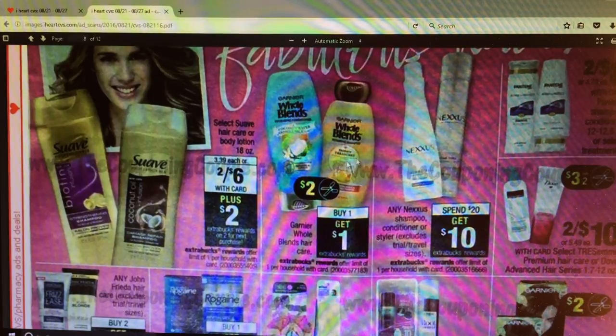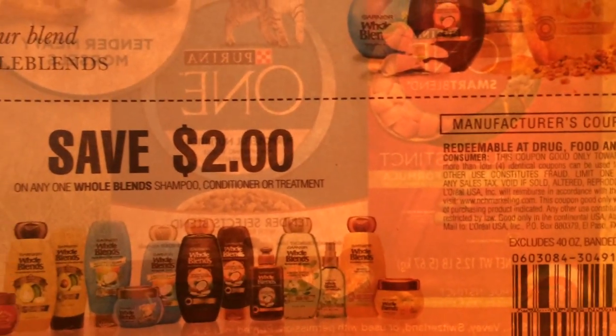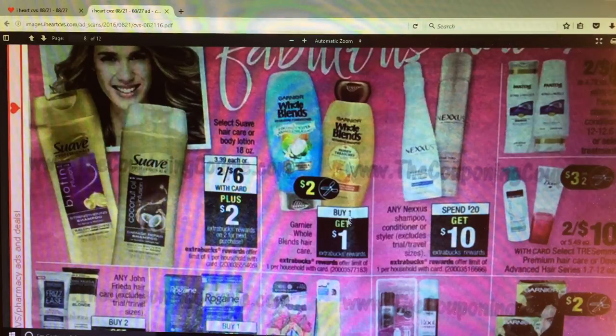Garnier - it looks like we're getting $2 off coupons, but we still have $2 coupons that were in an insert - I want to say that was in the 7/24 Red Plum. We still have some of those, but it looks like we're getting some more this coming weekend because this one expires on the 20th. It's like buy one and get a dollar Extra Care Buck. I think they're normally around $4 and something, so if you want to get that - limit of one.